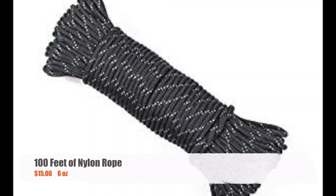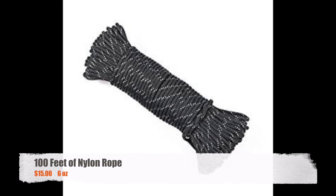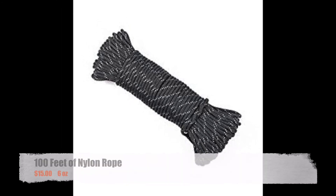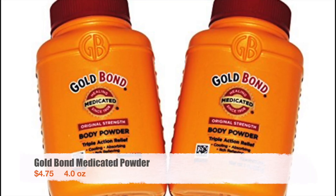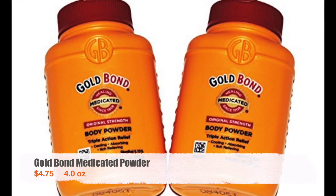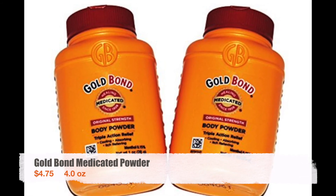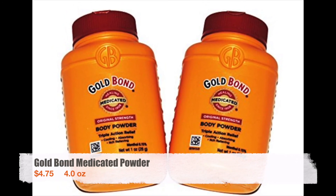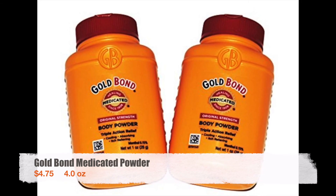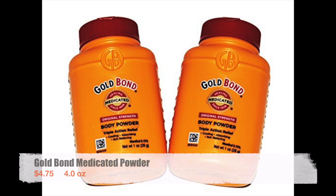I carried about 100 feet of lightweight nylon rope, which I used to lash my sleeping pad to the bottom of my pack and also to hang my bear bag. I included Gold Bond here because I used it almost every day — most people include it in their medical kit but I carried the big bottle. It's a super essential piece of gear to prevent chafing, especially when it's hot and humid. At one point I even considered changing my trail name to Gold Bond, but that's a story for a different day.